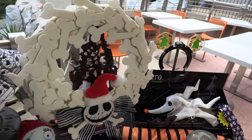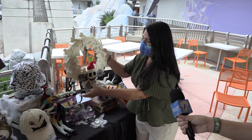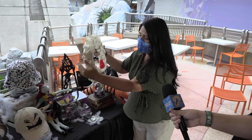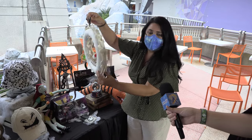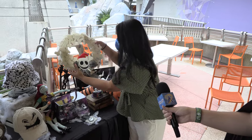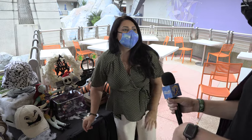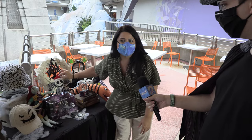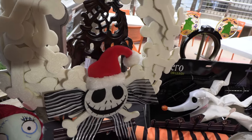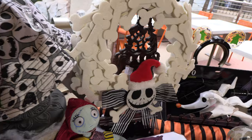This bones wreath has Santa Jack as the main character, and the bones are all made out of felt. I'm loving it — it's so perfect for this time of year. This is a new item for us. You can actually keep it up through the Christmas season as well, since he's got the Santa hat. It just has a little bit of life extension after Halloween.